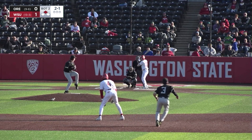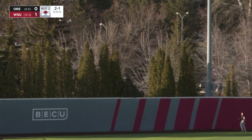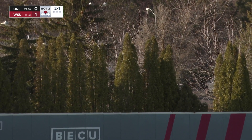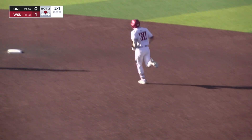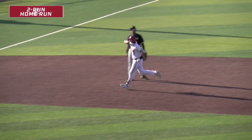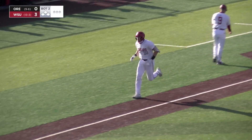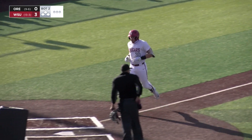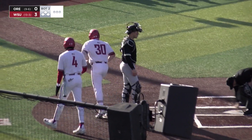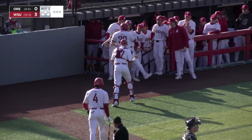Matthews off of second on the 2-1. Swung on and golfed to left field — big trouble if Smith can get there. He can't, because it's gone. Long gone over the left field wall — that's golfed for a two-run homer and it's 3-0 Cougs. A two-run shot for Cresswell, his third homer of the year. He now has four runs driven in, and the Cougs lead 3-0 with nobody down in the second.